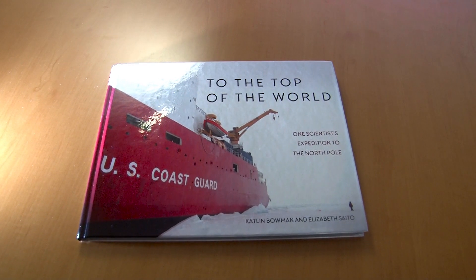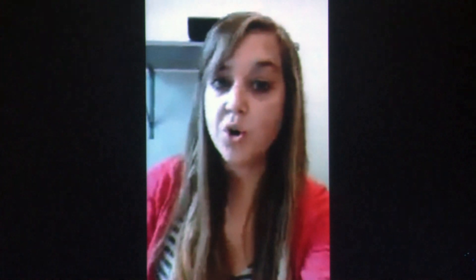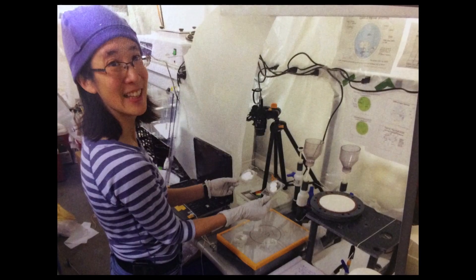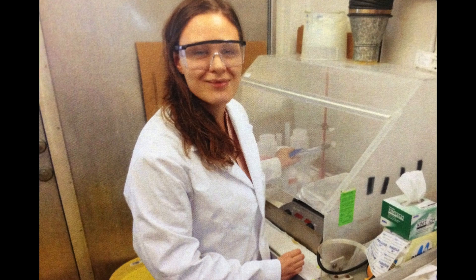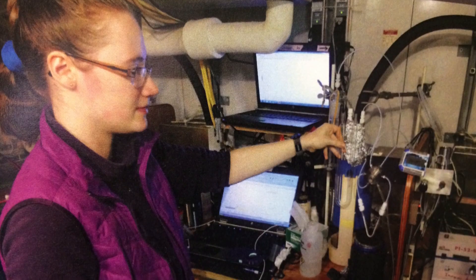The book is called To the Top of the World, and I was able to write it from my perspective. We want young kids to see a young girl who is a scientist, because we get to do really cool things. Some kids think that scientists are just nerdy guys in white lab coats with thick glasses, but we get to do cool stuff like going to the North Pole too — so we want to showcase that.